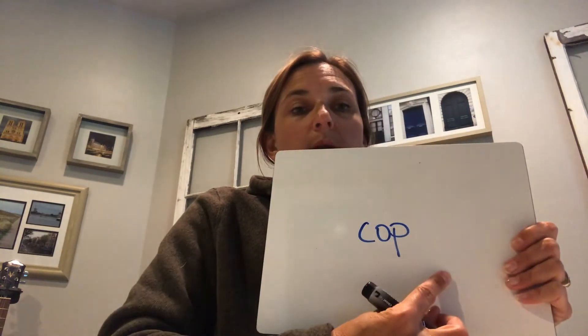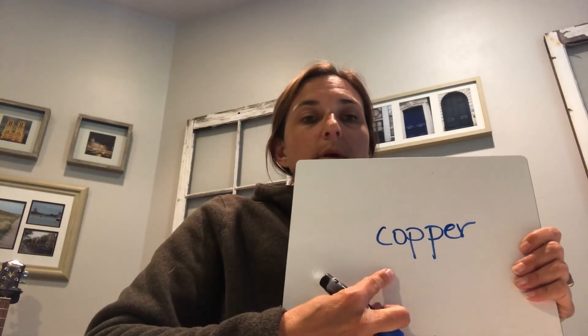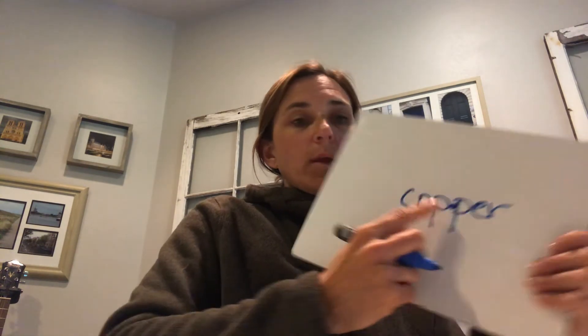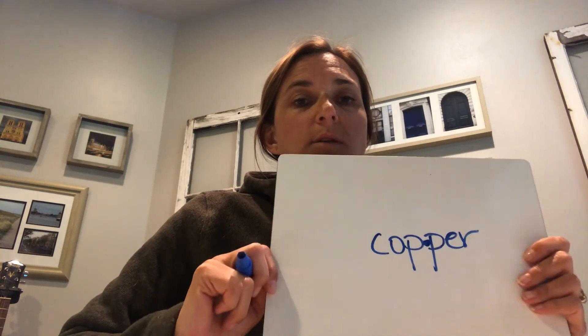Let's do one more. Read: 'cop.' Read: 'per.' Whole word: 'copper.' Good! Remember yesterday we were working on that vowel-consonant-consonant-vowel pattern — we do the syllable break right between the two consonants. So 'copper' is an example of that pattern. Just a reminder — nice work!